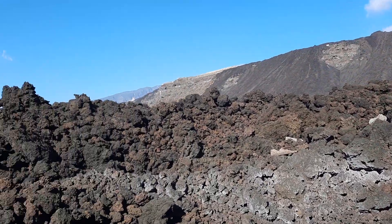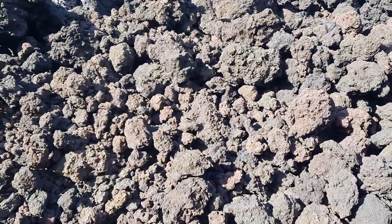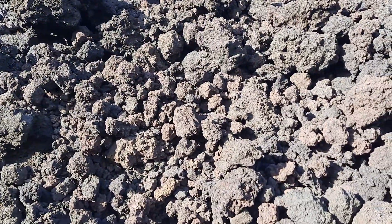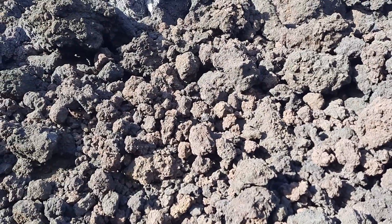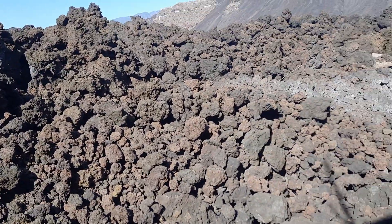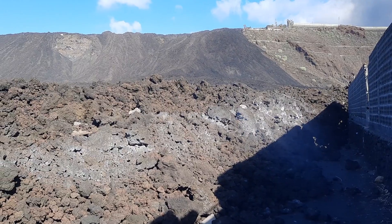And here, a close-up of the lava — quite rubbly here, but it's a little bit warm to be honest. It's very fresh; it's only about a week old, and there are still hot fumes coming out in places.